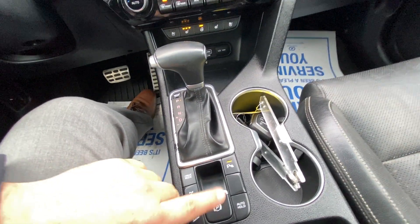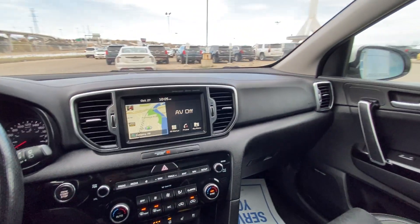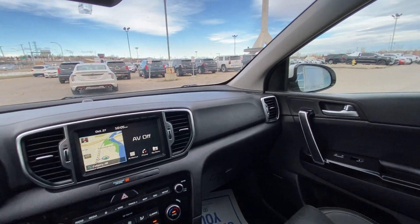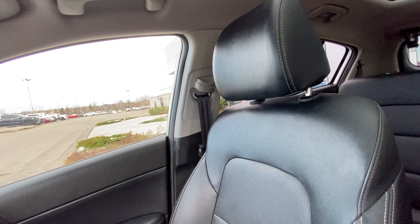Dual zone climate control, heated and ventilated seating in the SX. You have your automatic shift knob, driving modes, center differential lock, electronic parking brake, auto hold, and parking sensors — all the bells and whistles. We do have a Harman Kardon audio system for great quality audio, and leather Kia seating up front.